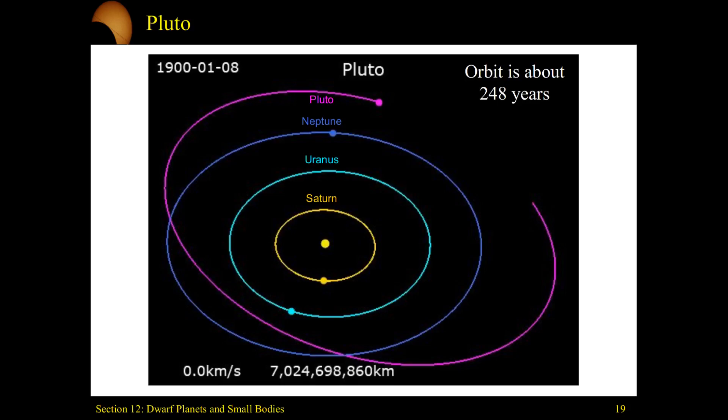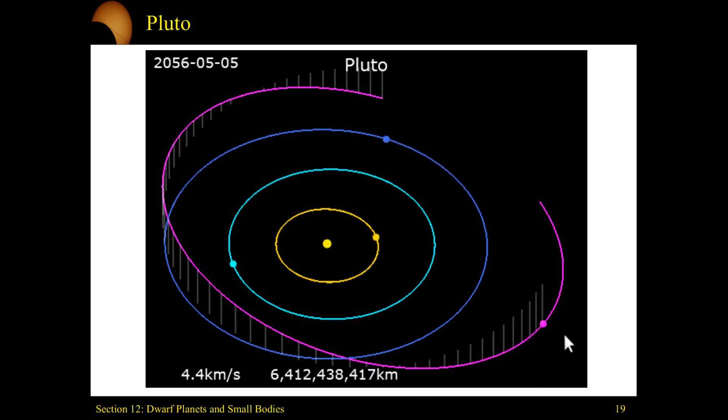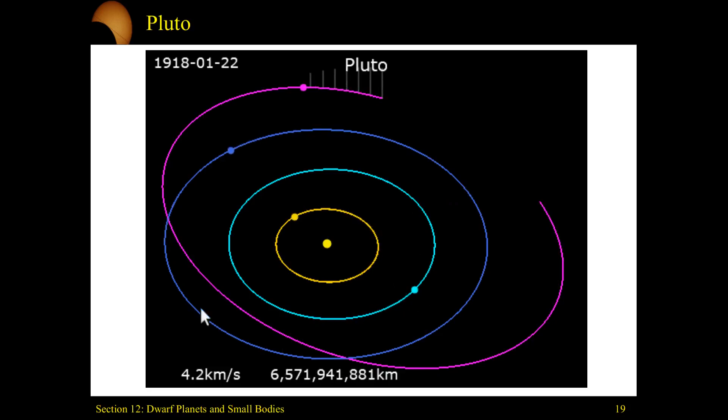We'll fire off an animation showing the orbits of the outer objects to watch how Pluto orbits around. The gray lines represent depth above and below the ecliptic plane. Pluto does this interesting thing of intersecting with the ecliptic plane — going up above it, and then — notice where Neptune is — crossing down below and inside the path of Neptune.